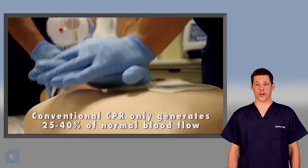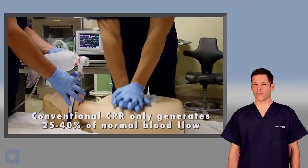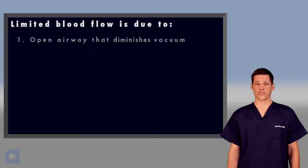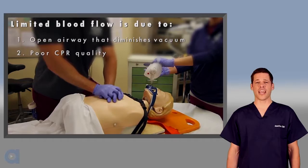Did you know that no matter how good you are at CPR, you can only generate about 25-40% of normal blood flow to vital organs? No matter how well you perform CPR, you're only about a third as efficient as a normal beating heart. Limited blood flow during CPR occurs for two primary reasons. First, as the chest wall recoils, air is drawn in through an open airway, which diminishes the vacuum, or negative pressure, that helps return blood to the heart. Second, many healthcare providers do not perform high-quality CPR, and these errors compromise blood flow.